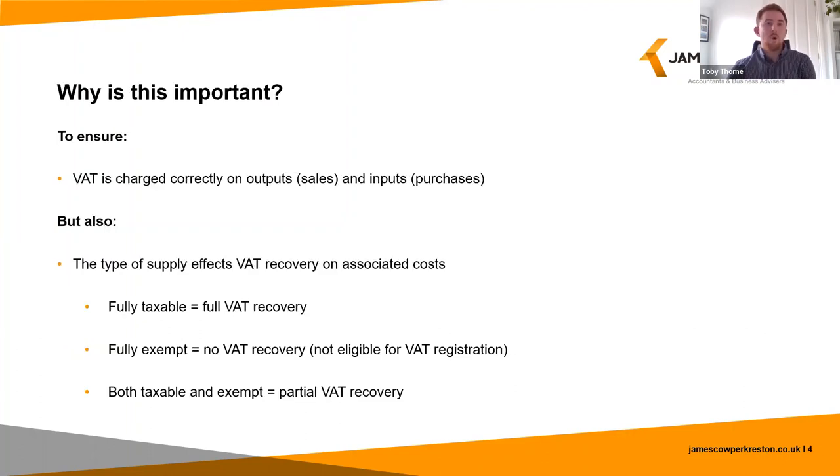So why is this important? Firstly, so that you are aware of the importance of charging the correct rate of VAT on sales — which is a given — but also being charged the correct rate of VAT on your purchases, which is just fundamental general VAT compliance. More importantly for the purposes of this webinar, the type of supply a business makes has an impact on its ability to recover VAT on its costs.